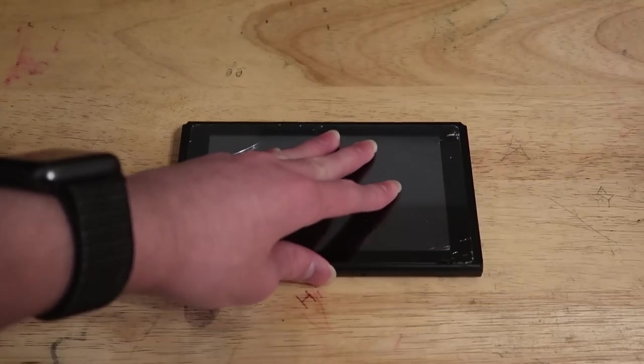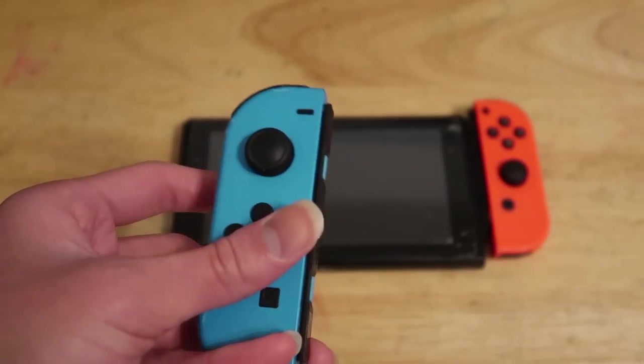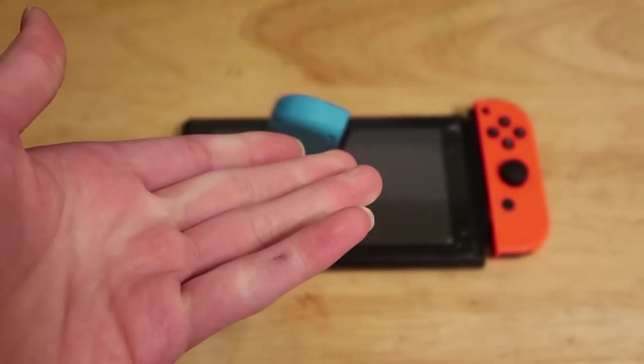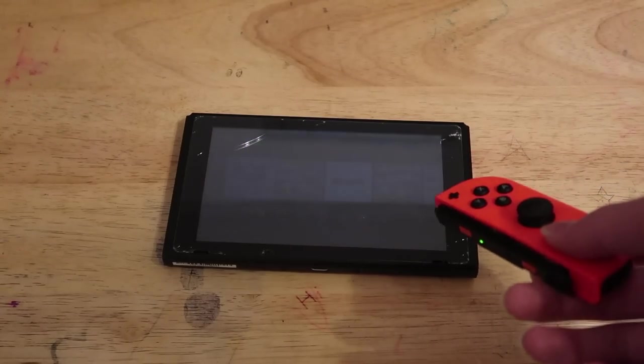Okay, so we talked about multiplayer with the Joy-Cons, but now let's talk about motion control with the Joy-Cons. Yep, you heard that right — motion control still exists in 2021. You can play very popular games like Mario Tennis.